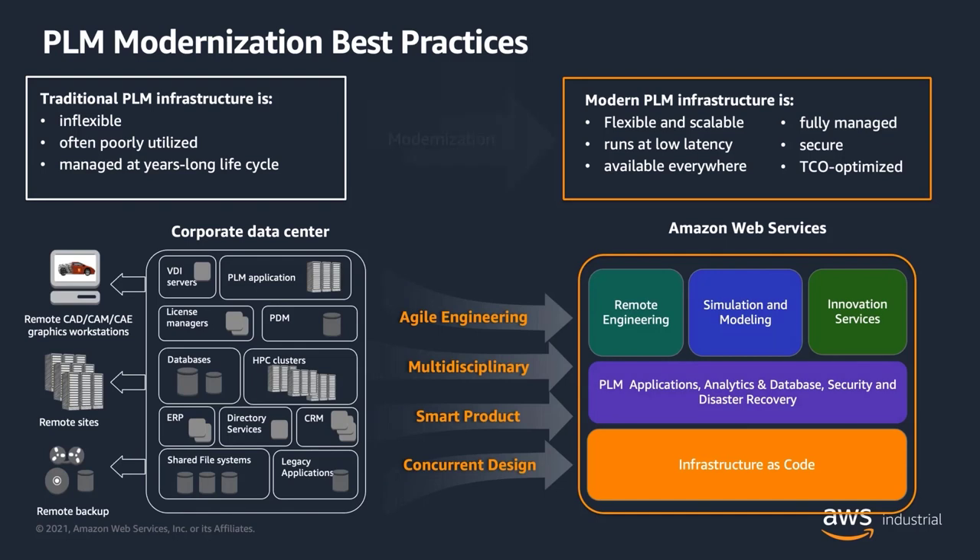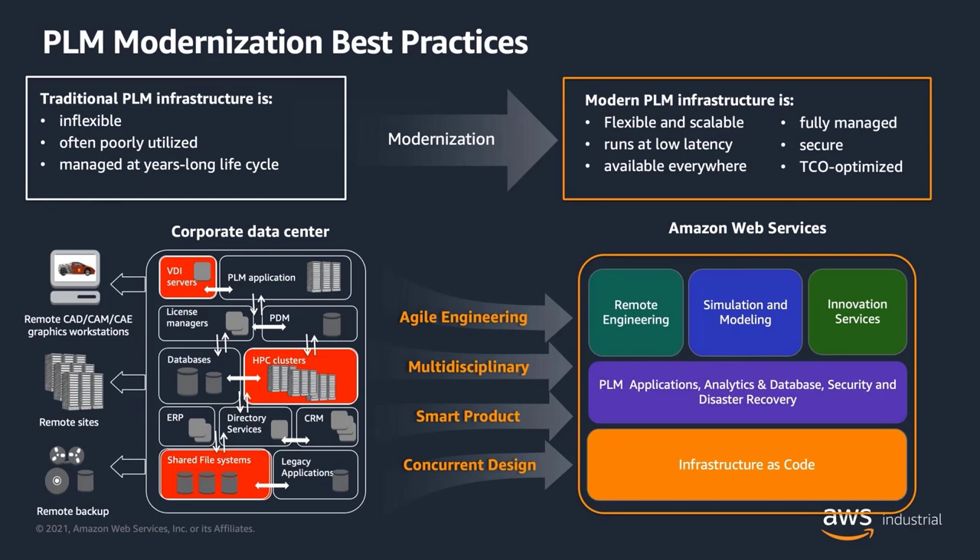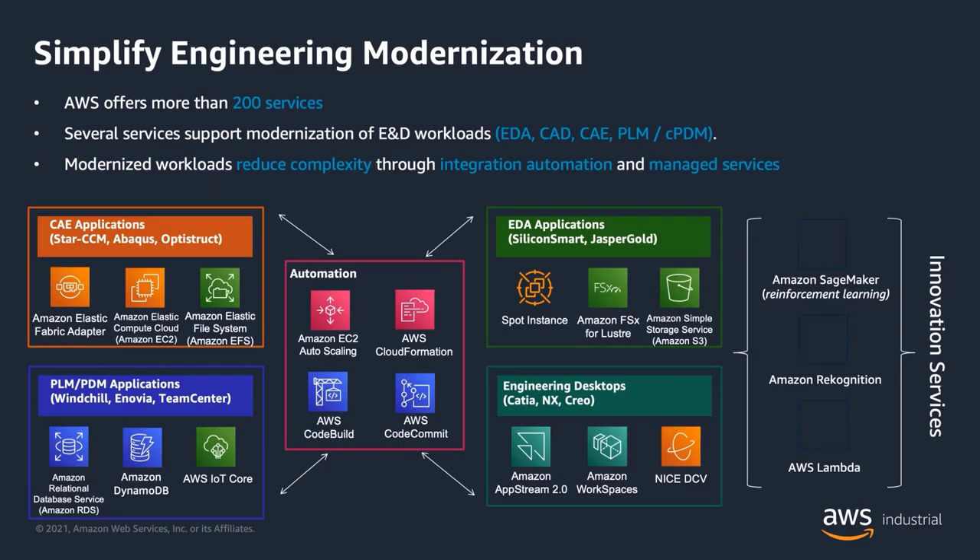What's preventing them from achieving those goals today is legacy applications, HPC clusters with full queues, and business users who are encumbered with all of the challenges of keeping up with the on-prem environment. So what does AWS offer here? When we talk about modernized R&D, we're not thinking about just discrete workloads like HPC, but we're comprehending the entire engineering and design workflow.